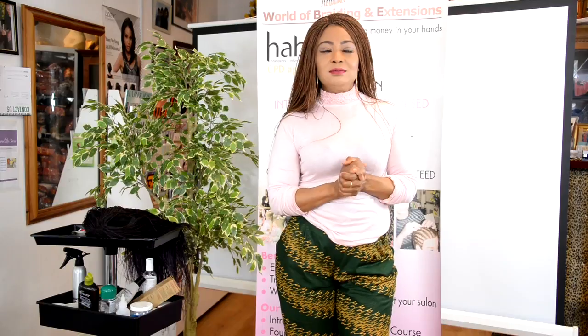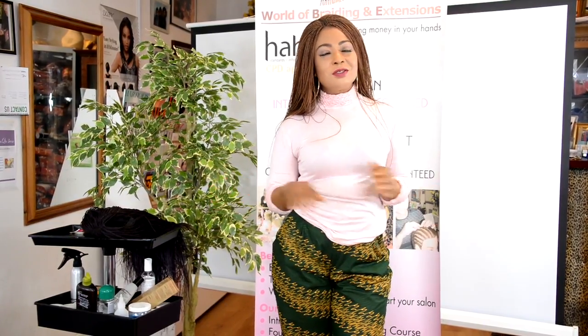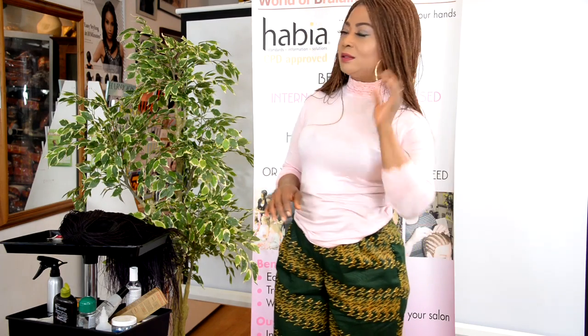Hi friends, how are you today? We've got something exciting as usual. My name is Joy Fido and welcome. Something exciting today — you've seen me wear this beautiful braided wig, we call it the Mezimillion braids.